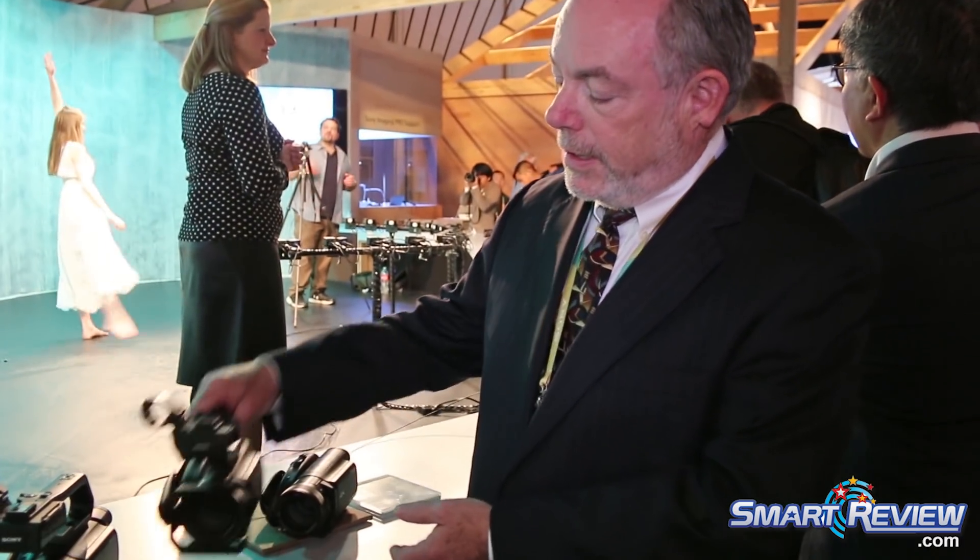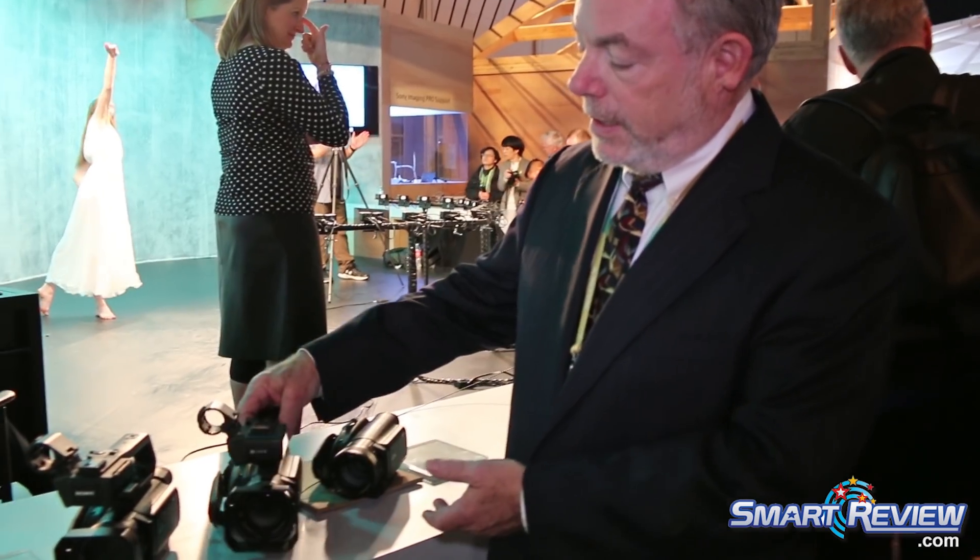We're here at CES 2018 at the Sony booth, and we're going to tell you about three new camcorders recently introduced: the FDR-AX700, the HXR-NX80, and the PXW-Z90. These three camcorders all feature the same image sensor and all-new focusing system, which uses a one-inch image sensor and a combination of phase detect and contrast detect autofocus for the kind of lightning-fast autofocus and tracking capability found in the most modern still cameras.